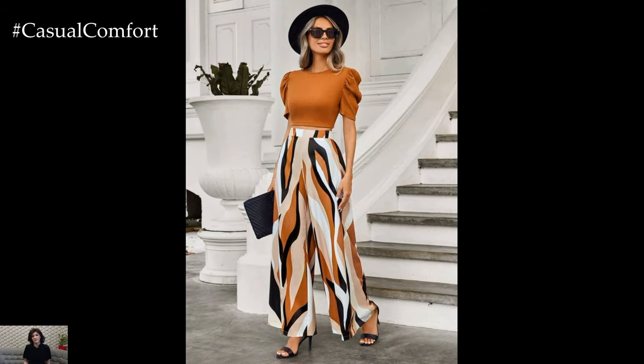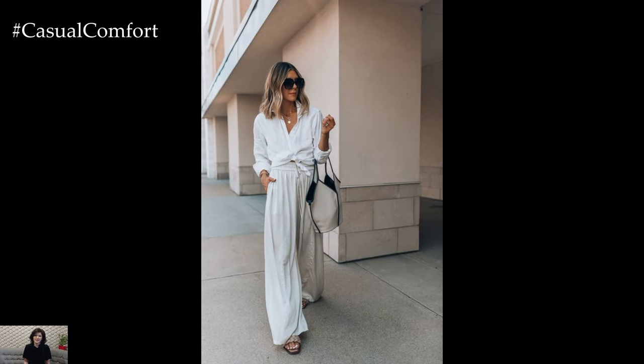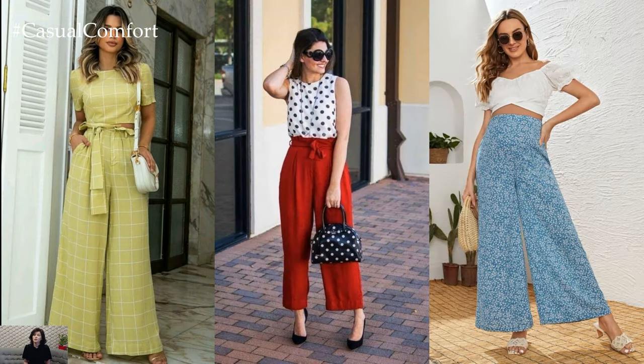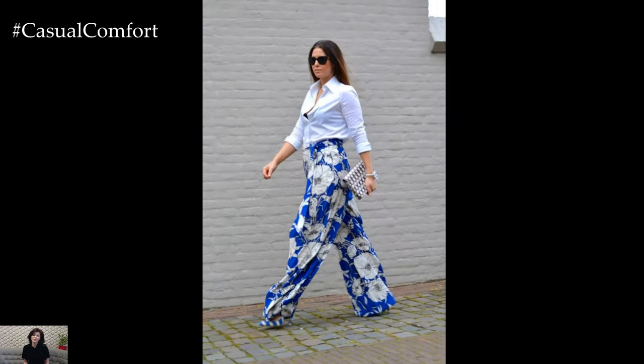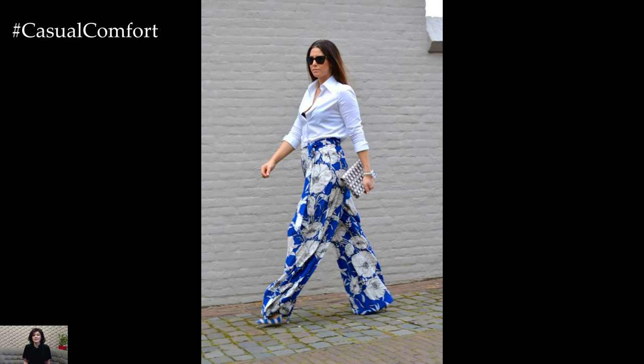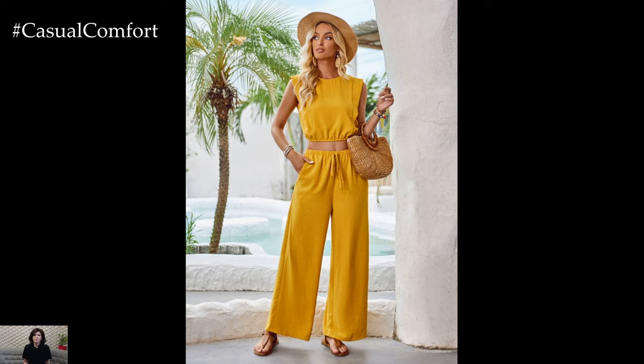One of the defining features of wide-leg pants is their loose fit, which allows for greater freedom of movement and airflow, making them ideal for warm weather or active lifestyles. Unlike their tapered or skinny counterparts, wide-leg pants offer a more relaxed and laid-back vibe, making them a favorite among those who prioritize comfort without sacrificing style.